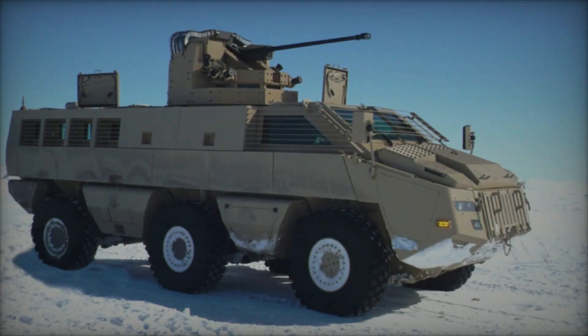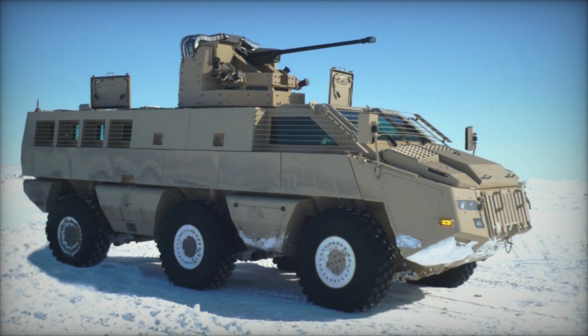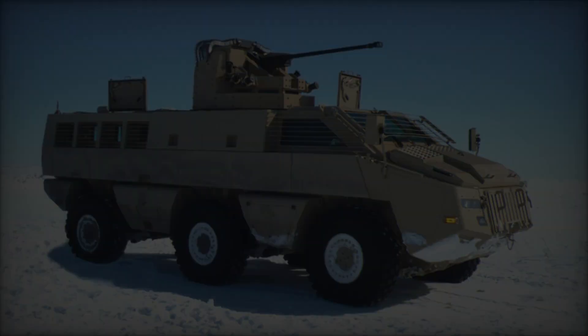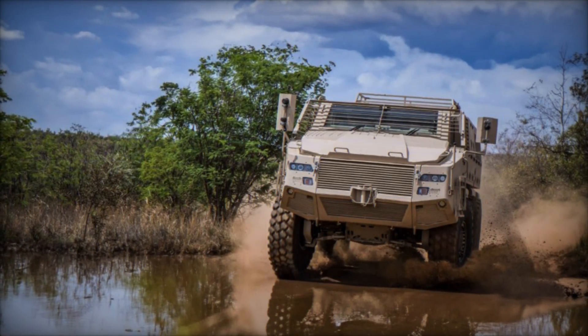Developed by Paramount Group, a leading global defense and aerospace company, the Mbomb 6 embodies versatility, mobility, and cutting-edge protection, making it a standout choice for various mission requirements.